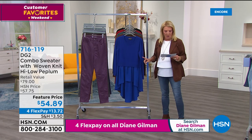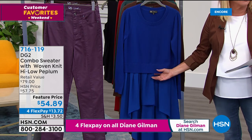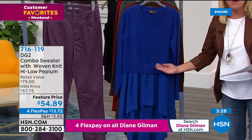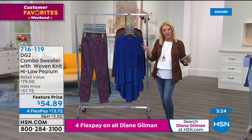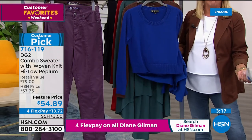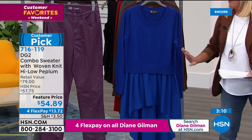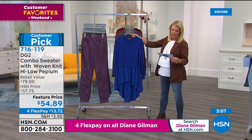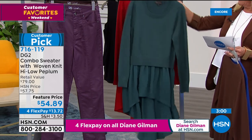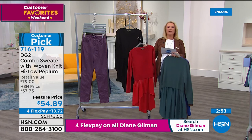First customer pick: a knitted sweater top with a chiffon high-low bottom — a beautiful play of texture. On its own the sweater is plain, but adding that beautiful chiffon bottom creates drama and attitude. Five colors: blue, espresso, green, scarlet, and black. Model Sonia is wearing the black version; the drama of the high-low is visible on her.